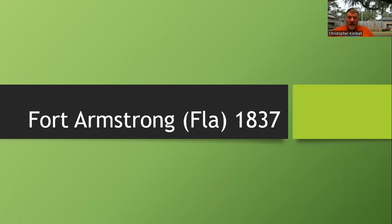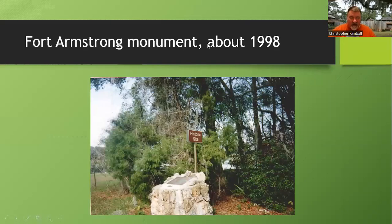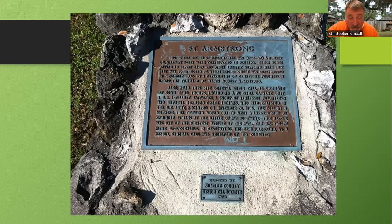Fort Armstrong actually has a monument — this is the monument from about 1998, so roughly 25-26 years ago. It's just a stone with a sign by the side of County Road 476. If you go out the front entrance of Dade Battlefield, the next street over is the county road and you'll see the marker. It has a bronze plaque put up by the Sumter County Historical Society, I think in 1982. It talks about General Call's failed campaign, which may have stopped here, but they really didn't stay — Fort Armstrong was actually built afterwards.